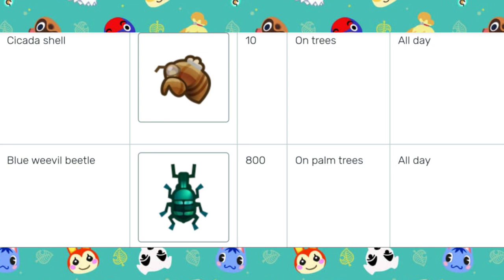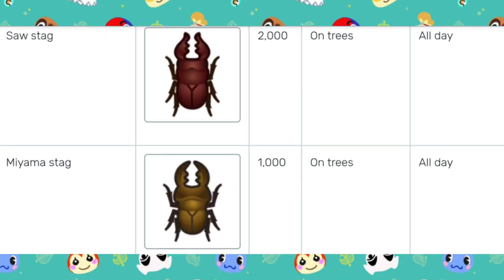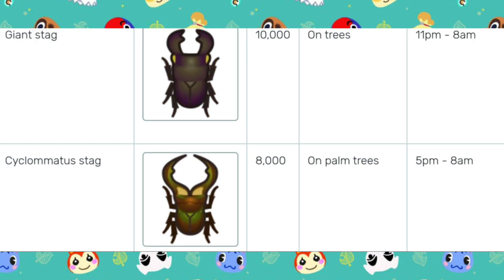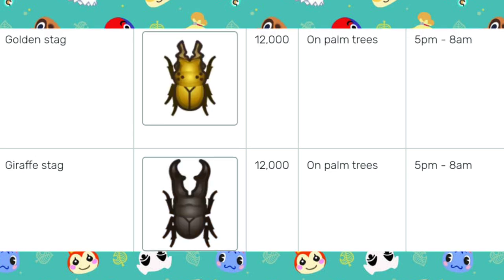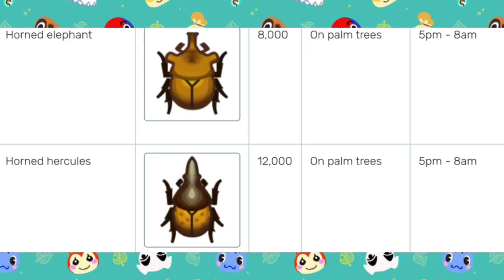We have the Blue Weevil Beetle, caught on the palm trees all day. The Earth Boring Dung Beetle, caught on the ground all day. The Scarab Beetle, caught on the trees from 11pm to 8am. The Saw Stag, caught on the trees all day. The Miyama Stag, caught on the trees all day. The Giant Stag, caught on the trees from 11pm to 8am. The Cyclomatis Stag, caught on palm trees from 5pm to 8am. The Golden Stag, caught on palm trees from 5pm to 8am. The Giraffe Stag, caught on palm trees from 5pm to 8am. The Horned Dynasty, caught on trees from 5pm to 8am. The Horned Atlas, caught on palm trees from 5pm to 8am. The Horned Elephant, caught on palm trees from 5pm to 8am. The Horned Hercules, caught on palm trees from 5pm to 8am.